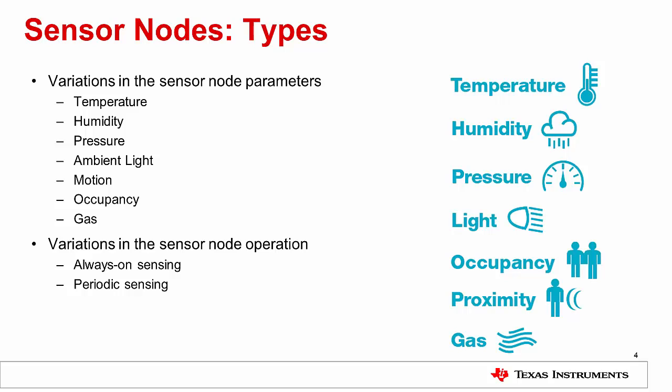Sensor nodes are required to measure a wide variety of parameters. These include environmental parameters such as temperature, pressure, and ambient light, which can all be used to make decisions about the environmental settings in the building. Motion detection, occupancy detection, and people counting are also important parameters to prevent wasted energy in smart buildings. When a building can know the environmental and occupancy characteristics to a fine degree of granularity, better decisions can be made to reduce energy consumption in the building.